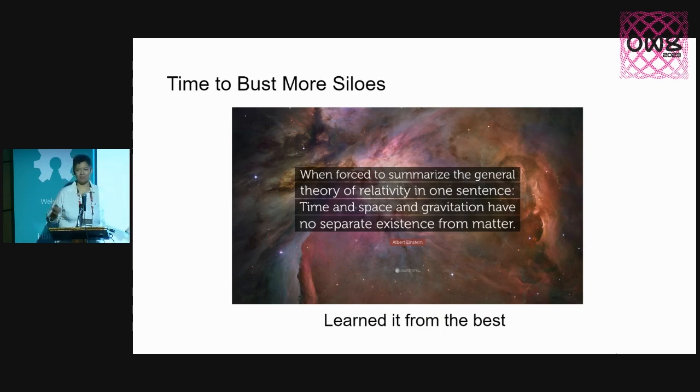This is really why we need to bust silos. If time and space cannot be found to merge together even the most basic stuff, then we know that all the information silos we have kind of need a little bit of breaking down as well. Albert Einstein had some great ideas, and if he said it, it's got to be right.